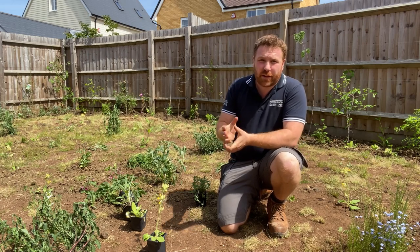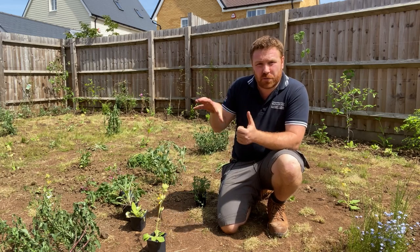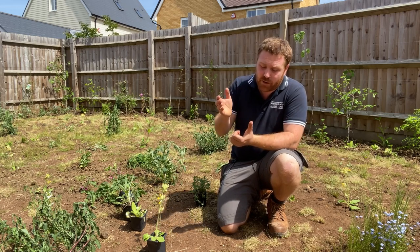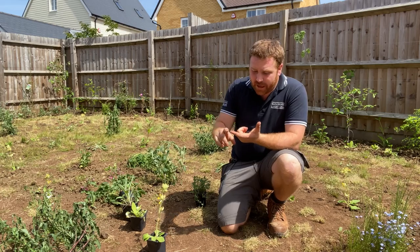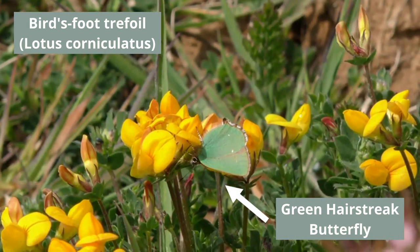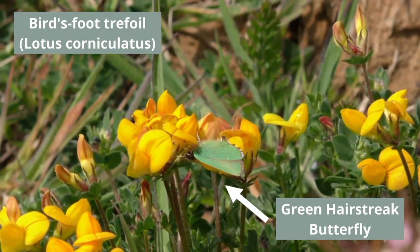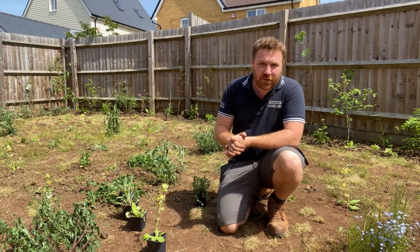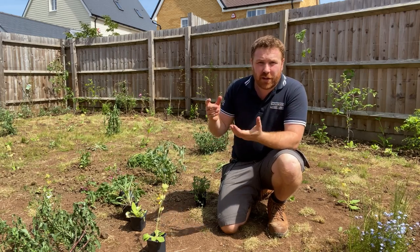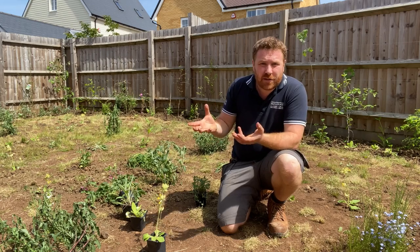By simply not mowing your lawn, you will probably be amazed at how many wildflowers you might already have. Some will range from things like self-heal — I'm talking about the northern hemisphere here, and particularly my experiences in the UK — yarrow, bird's foot trefoil, red clover, daisies, dandelions, ox-eye daisies. The list is almost endless. You can even find hoary plantain, ribwort plantain, things like that.